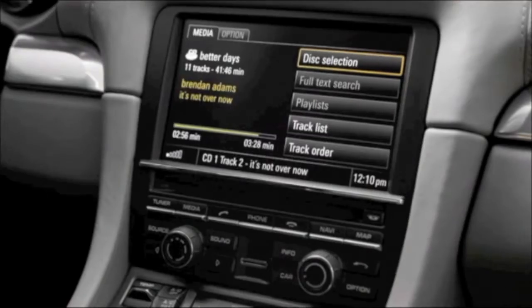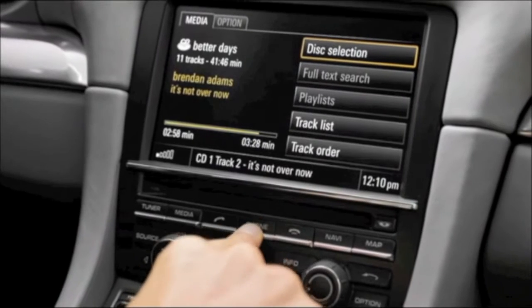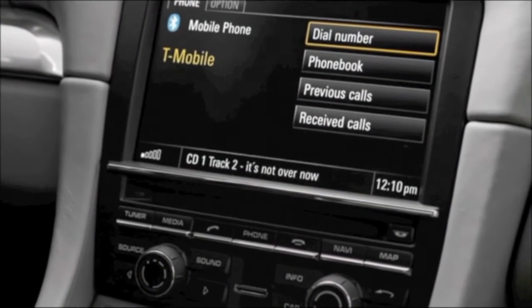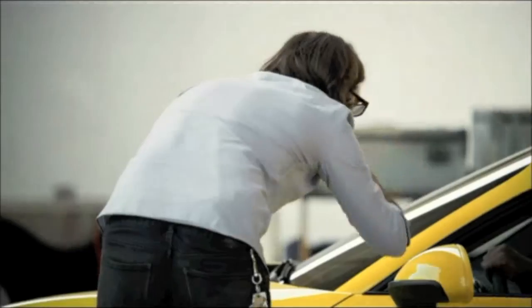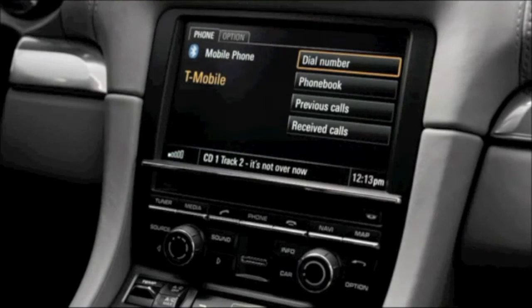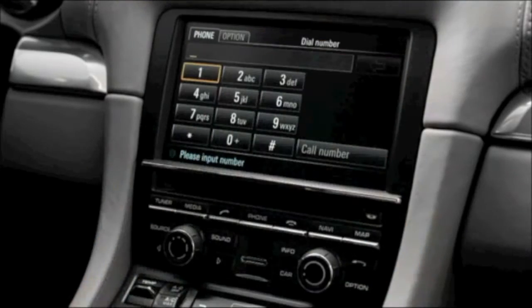Want to make a telephone call? Press Phone to make a call — the PCM opens the menu relating to telephone functionality. You can connect your mobile phone to the PCM via Bluetooth, and thus use the PCM as a hands-free facility.